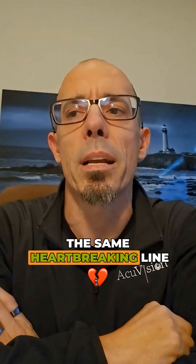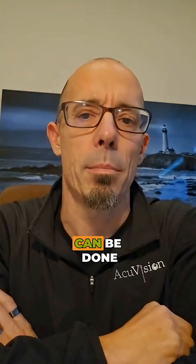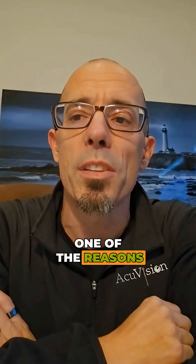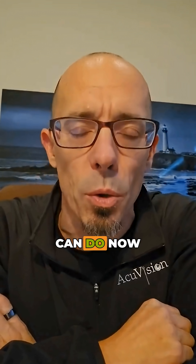Most people with retinitis pigmentosa are told the same heartbreaking line: there's nothing that can be done. But that's not the full story, and actually is one of the reasons why I started doing what I do. I'm Dr. Andy Rosenfarm. I want to tell you a little bit about RP and what you can do.